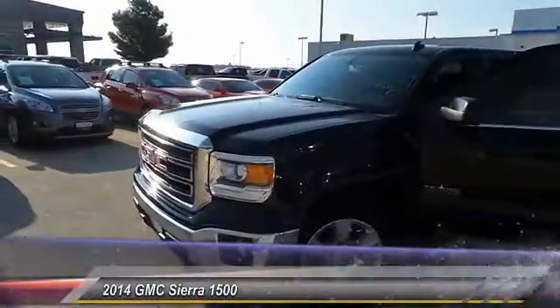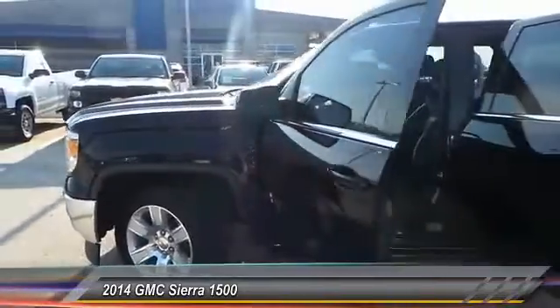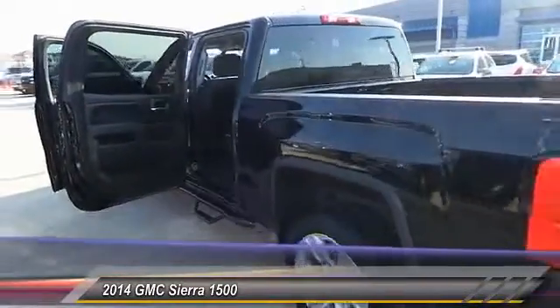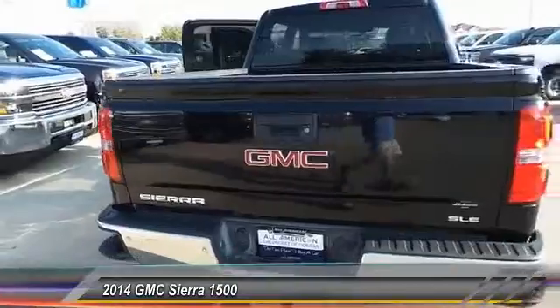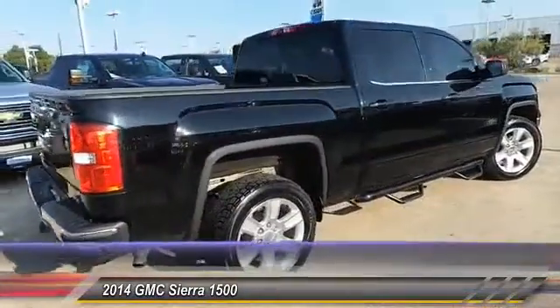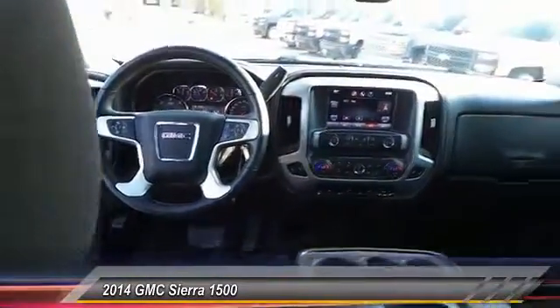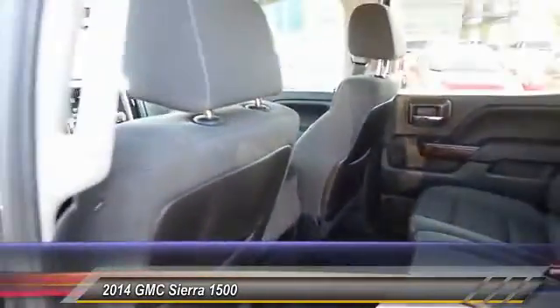The 2014 Sierra 1500 offers a five-star frontal and side crash test rating, and a combination of mechanics and aerodynamics that give it better conventional V8 fuel economy than any competitor. The Sierra 1500 now comes standard with a Vortex 6.2 liter and 5.3 liter V8 engine and an electronically controlled six-speed automatic transmission that combines high-max hauling capability with precise control.